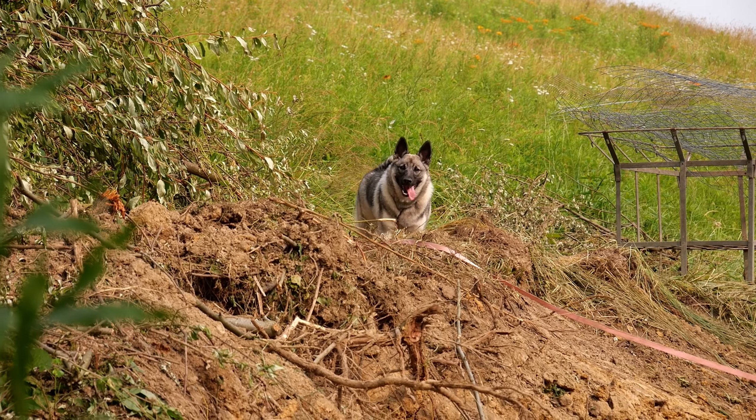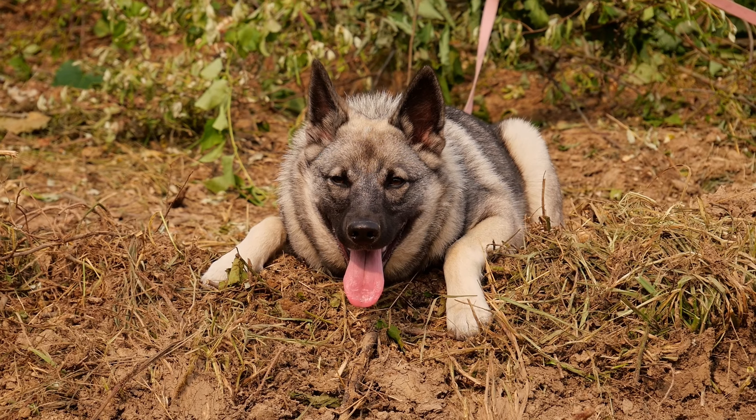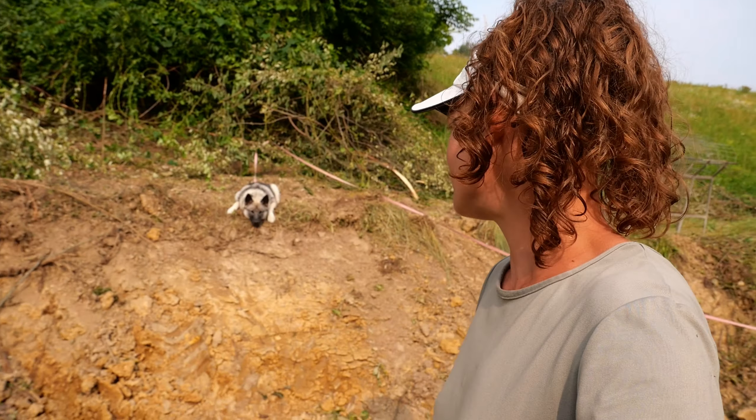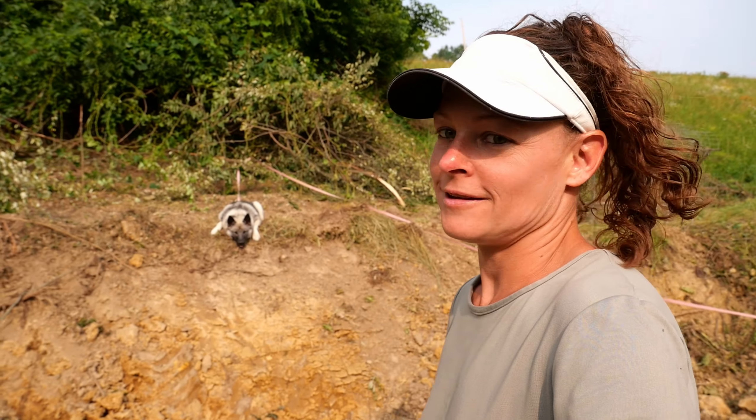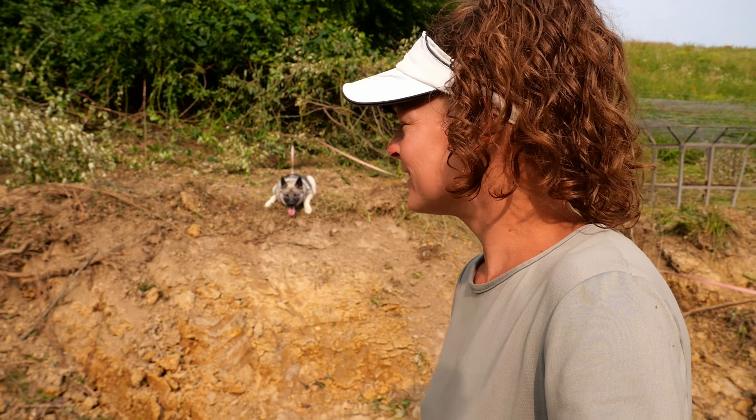Curly tail! Poor Kaja — I think she is just exhausted. You've had a busy day, haven't you, puppy? Not even one nap today. Somebody is going to sleep really good tonight.